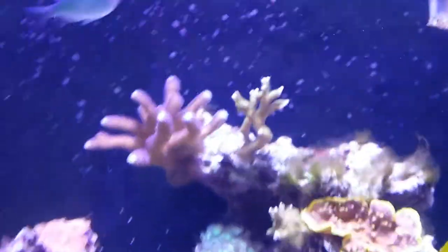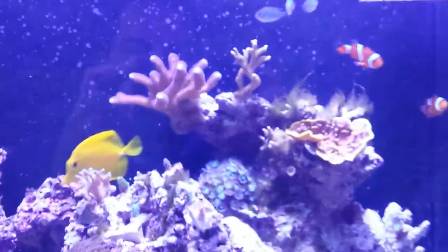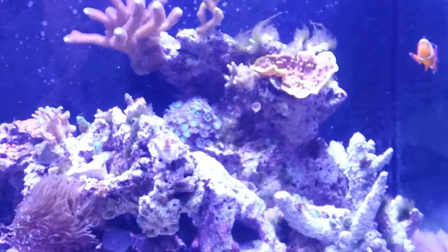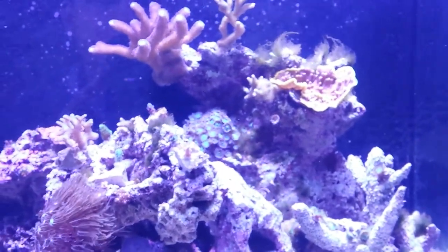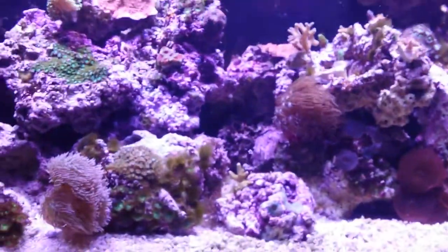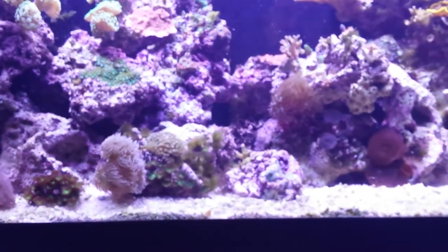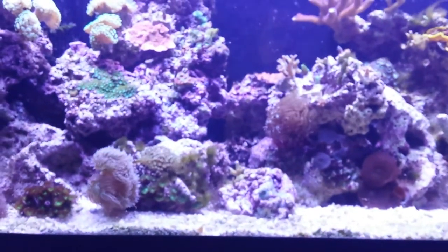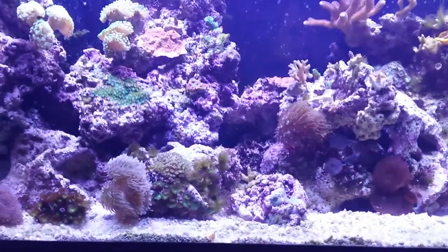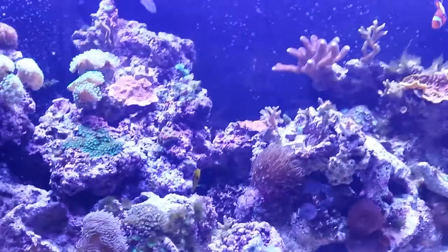I'm still battling a little green hair algae. I started running GFO passively because I don't have a reactor — hoping for that for Christmas. I've been doing water changes every week starting two weeks ago, pretty large water changes hoping to pull some of these phosphates out. Everything seems really healthy and happy besides the little bit of green hair algae. Everything's great, I'm really happy with it.